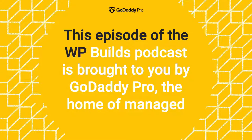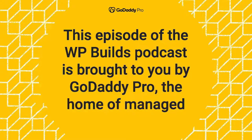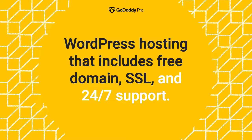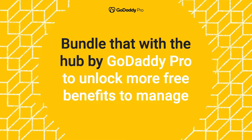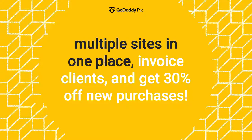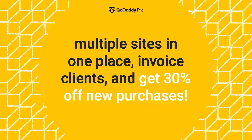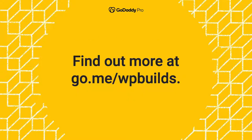This episode of the WP Builds podcast is brought to you by GoDaddy Pro, the home of managed WordPress hosting that includes free domain, SSL, and 24/7 support. Bundle that with the Hub by GoDaddy Pro to unlock more free benefits — manage multiple sites in one place, invoice clients, and get 30% off new purchases. Find out more at go.me/wpbuilds.